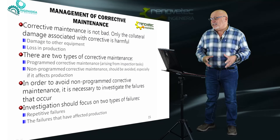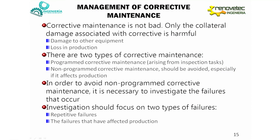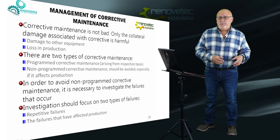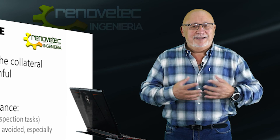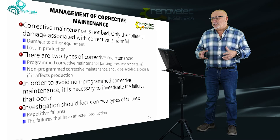In order to avoid non-programmed corrective maintenance, it is necessary to investigate failures — to investigate what happened and why a failure occurred. This investigation must be done in the right way. In another video, we will see the technique for investigating failures, which is based on the scientific method — because the scientific method is responsible for the evolution of humanity. Applying the scientific method to failure investigation is the best thing we can do to improve maintenance results.